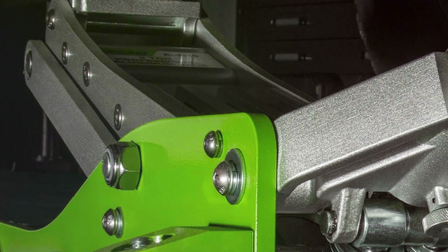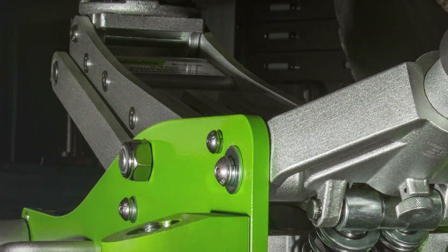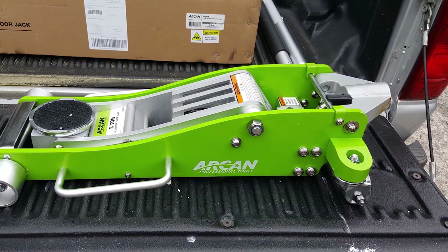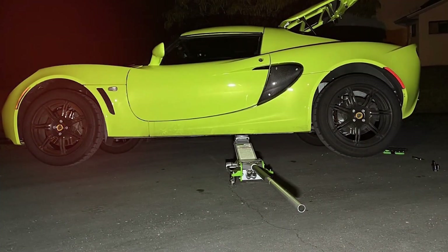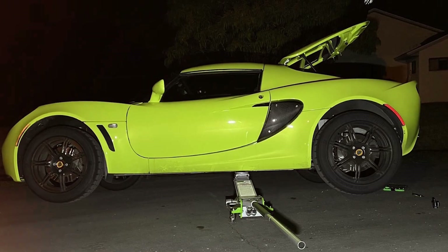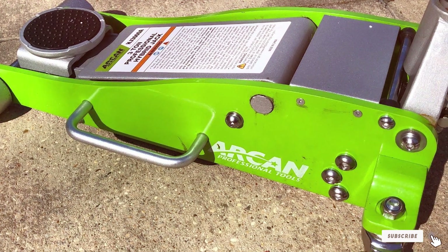This jack features a dual-pump piston that provides a quick lift, allowing you to raise your vehicle to the desired height with minimal effort. The quick-rise technology is particularly useful for those who need to lift their vehicle frequently, reducing downtime and increasing productivity. The jack's low-profile design ensures it can easily slide under most vehicles, including those with low ground clearance. Safety is a top priority — the wide-track front wheels and ball-bearing mounted rear swivel castors provide enhanced stability, and the reinforced lift arms add strength and durability for heavy-duty use.